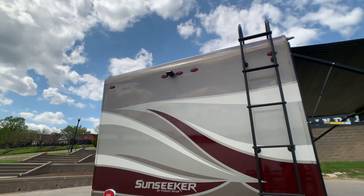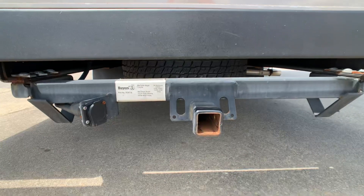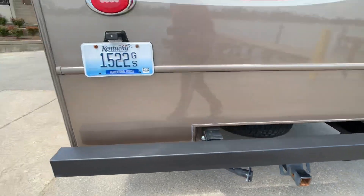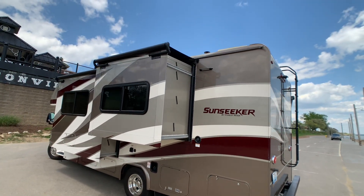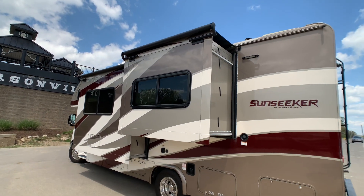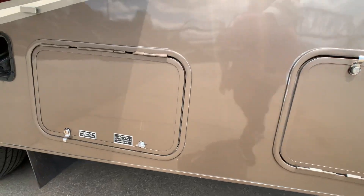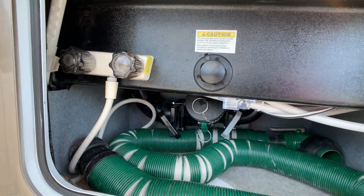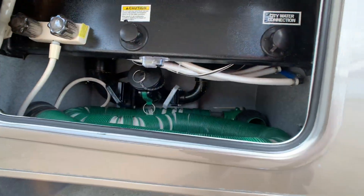At the rear: there's a backup camera, a ladder to the full walk-on crown fiberglass roof, a 7,500-pound towing hitch receiver, and easy access to the spare tire. The coach has optional slide-out toppers and awnings. On the other side: pass-through storage, the water hookup area — all protected and heated — an outside shower, a waste management system with black tank sewer flush, and a city water hookup.